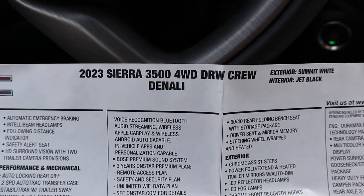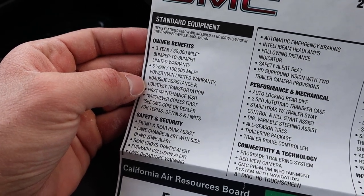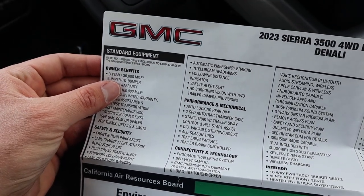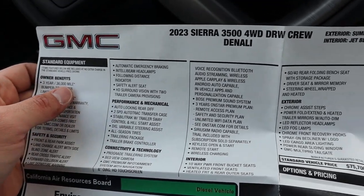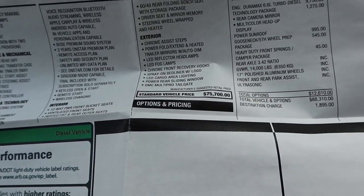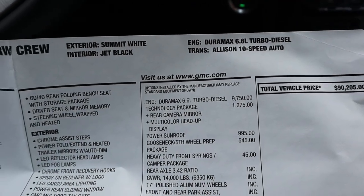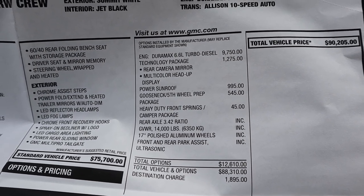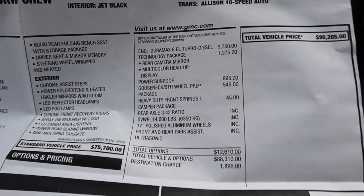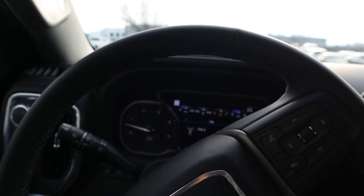Here is the window sticker for this 2023 Sierra 3500 four-wheel drive dual rear wheel crew cab Denali. It's a 3-year/36,000-mile bumper-to-bumper warranty and a 5-year/100,000-mile powertrain warranty. A lot of stuff comes as standard equipment. We also have a locking rear differential with the G80 system, which is pretty cool. The base MSRP is $75,700, but let's get into the options. The Duramax engine is $9,750. There's towing technology, the sunroof, and the fifth wheel prep which is actually fairly inexpensive. Heavy-duty front springs are in there too. The biggest cost is that diesel engine — almost everything else appears to be standard equipment. With about $12,000 in options and nearly $2,000 destination, the total comes to $90,205. Let me know what you guys think about this Denali.